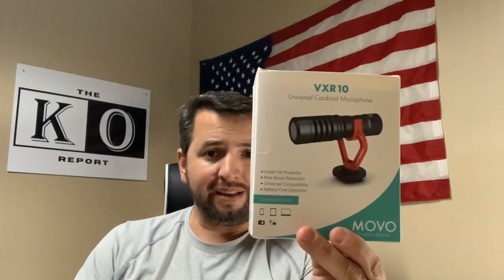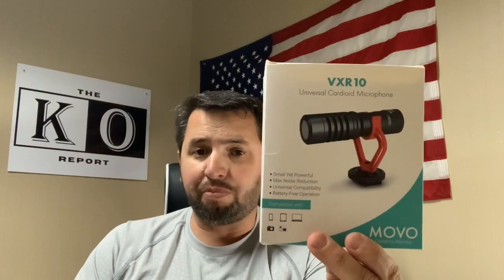We'll give it a sound check to see what you think — tell me if you can tell a difference in the comments below. We're now connected to the Movo road mic. This was purchased off Amazon and comes with a two-year warranty.